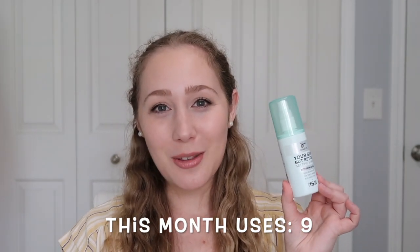The next one is also by It Cosmetics — their Your Skin But Better Setting Spray Plus Plus. This is actually the empty of the month! There's nothing left in here and I'm really excited. I used it nine times this past month. I think I used it a little bit heavier each time because I wanted to finish it up. I did use it for the last time today, and it was spraying in splotches, so I just had to call it done — it just wasn't spraying evenly anymore.